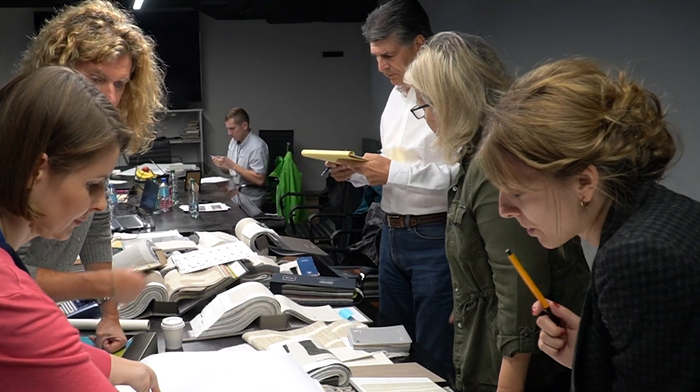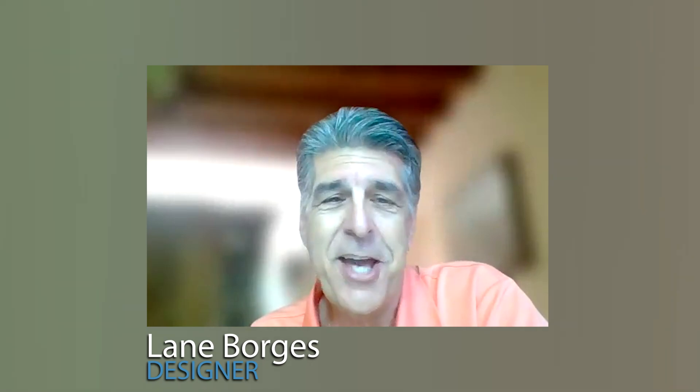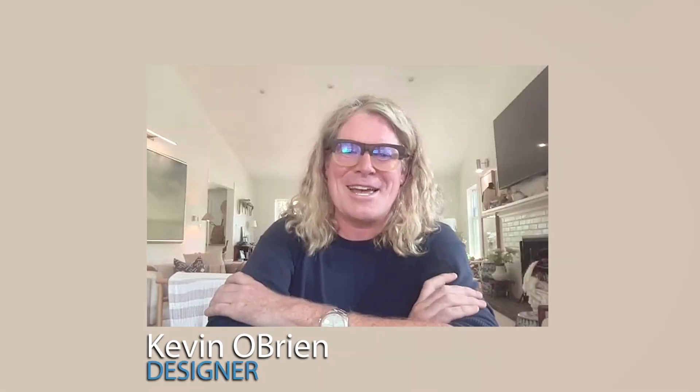I'm a building architect and have been in a career for over 30 years designing commercial and residential buildings in California. My name is Kevin O'Brien. My company, O'Brien Design Group, is based in Massachusetts and I've been an interior designer for about 20 years.